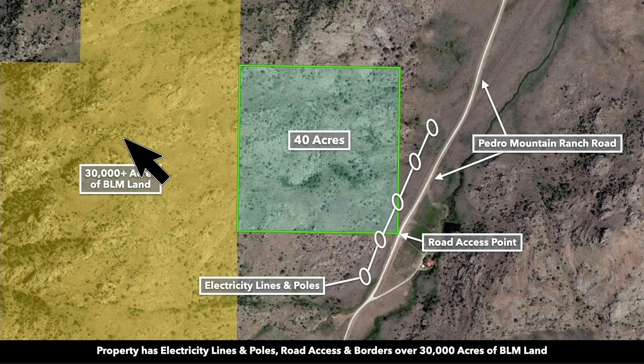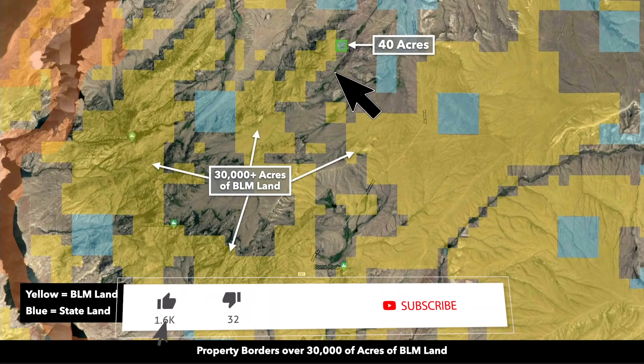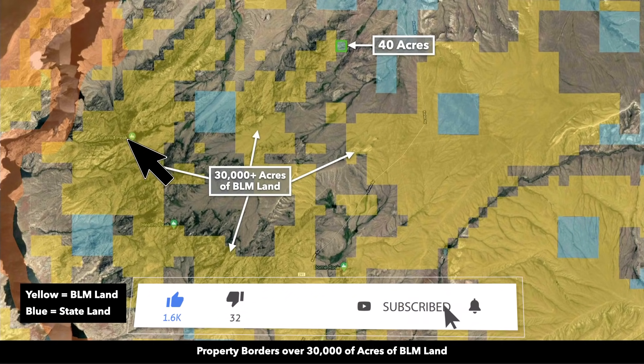To the west you can see all this yellow shaded area — this is publicly accessible land there for your enjoyment. If we zoom out, you can see just how much public land borders the property. It's nearly 30,000 acres, and that extends all throughout the Pedro Mountains and up to Pyramid Peak.